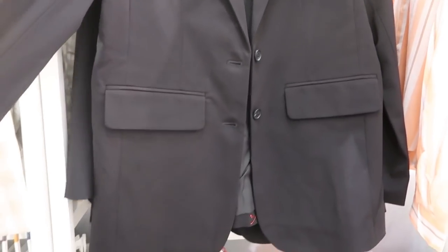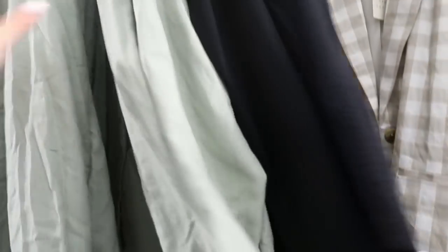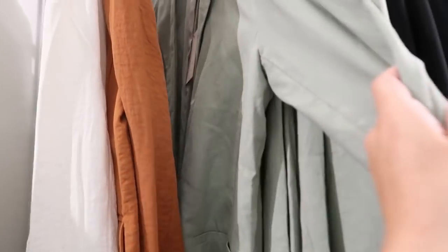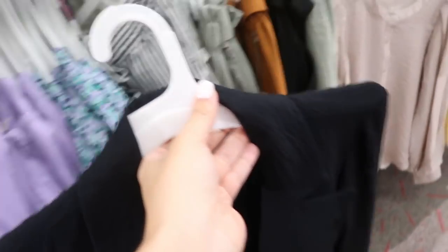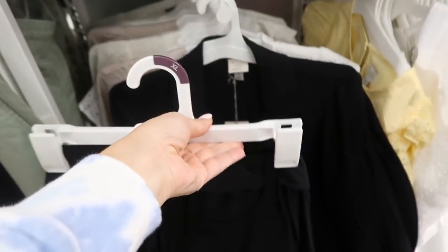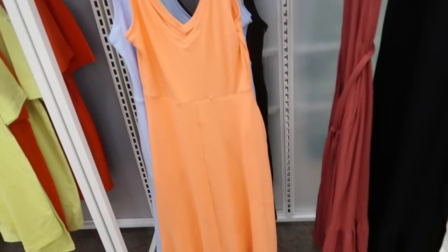They also have these blazers — they're a linen-type fabric but not lined, at $34.99. They have it in ivory, rust, green, and black. These are super super lightweight and really cute with those linen pieces, even the paper bag pants I've shown before — it's a really cute outfit.